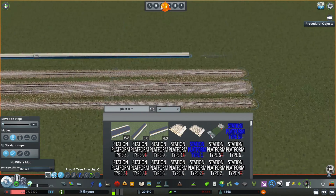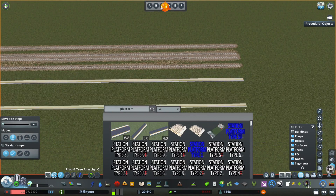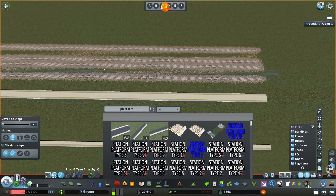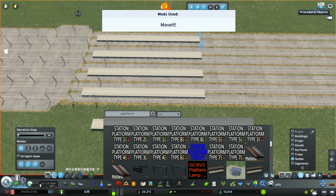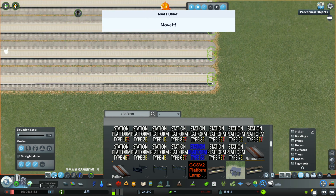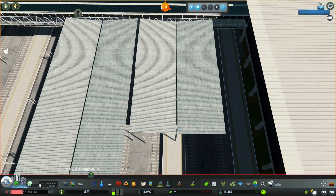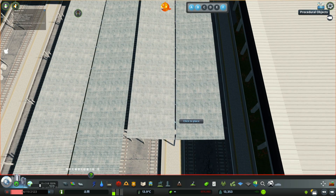Platforms are needed for passengers to board and get off the trains. We can use the Network Platform series to pull a platform corresponding to the track length of the station. The distance between the platform and the road tracks can be neither too close nor too distant. Use MoveIt to select the nodes of the platform and pull a section to extend it to the same length as our station. You can also choose to add assets such as a roof or canopy above the platform to make it look more realistic.